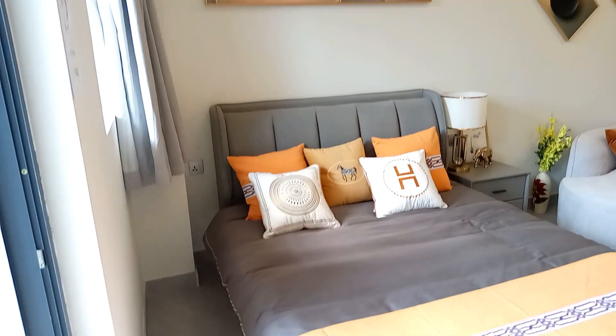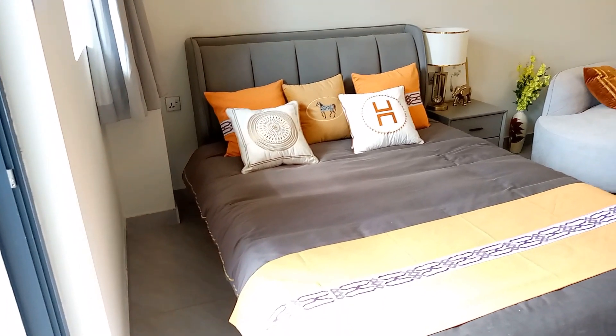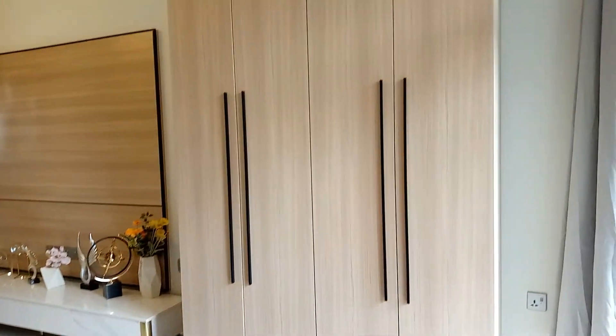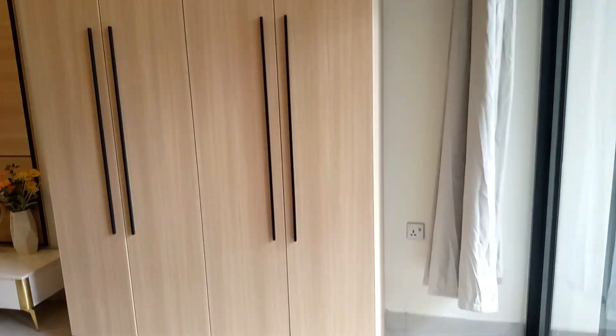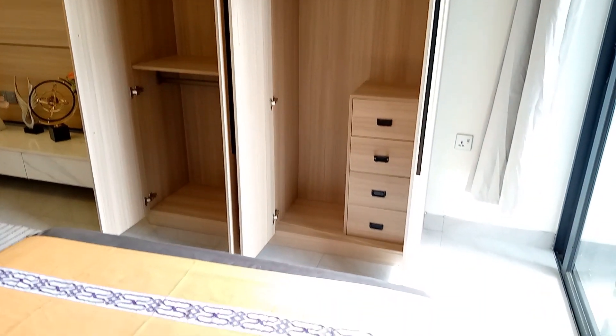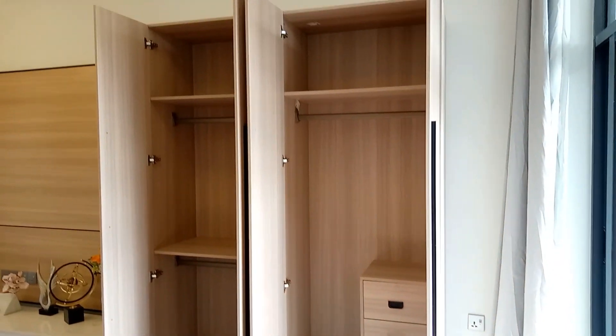And then we have this very beautiful and relaxing sleeping area. This studio apartment measures 43 square meters, so it's large enough and allows you to partition it to separate your sleeping area from your sitting area and the kitchen. You also get a nice wardrobe for storage.